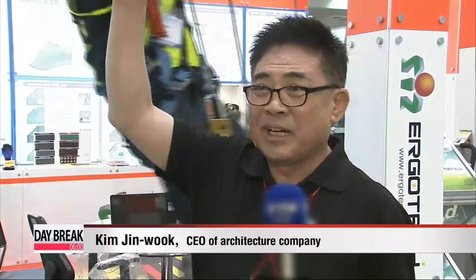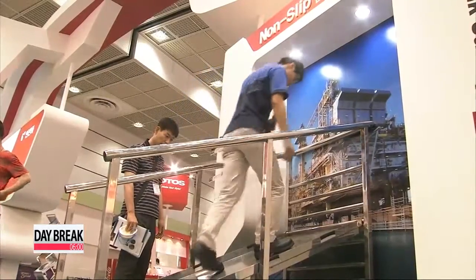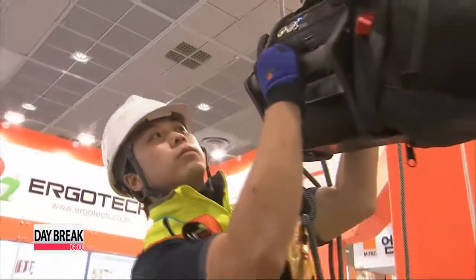"The inventions not only boost workers' safety, but can also increase efficiency in the field." From the head, hands to the feet, companies that cater to the construction industry are coming up with new ways to make sure that putting a priority on safety doesn't mean you have to sacrifice comfort. Kim Ji-yeon, Arirang News.